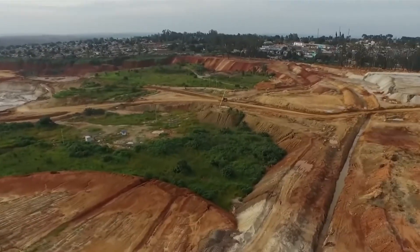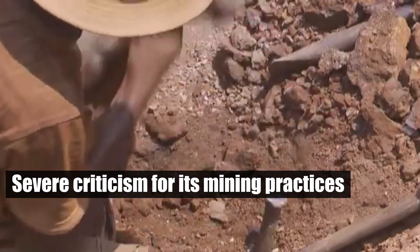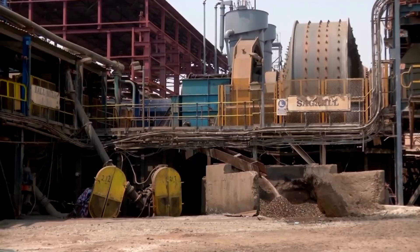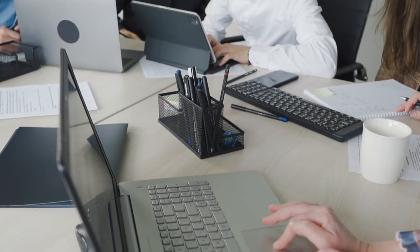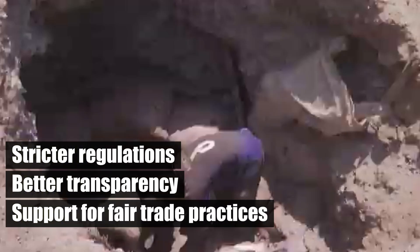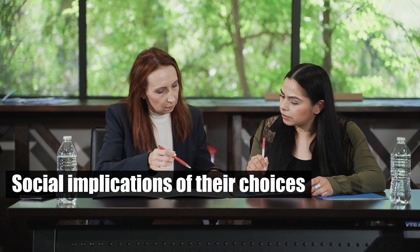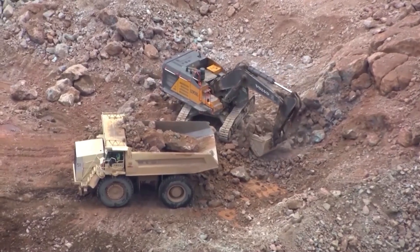For example, the Democratic Republic of Congo, a major source of cobalt, has faced severe criticism for its mining practices, which often involve labor violations and environmental harm. The lack of oversight and regulation in these regions exacerbates the social issues linked to material sourcing. Addressing these ethical concerns requires stricter regulations, better transparency in supply chains, and support for fair trade practices. Consumers and manufacturers alike must advocate for more ethical practices in the sourcing of materials.